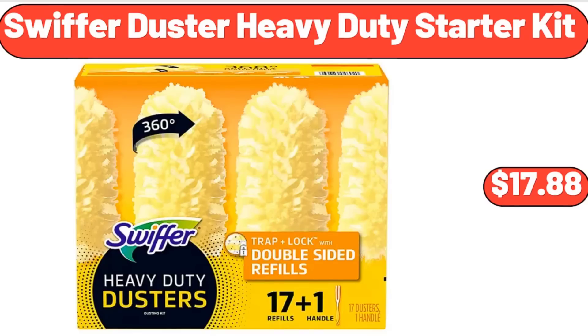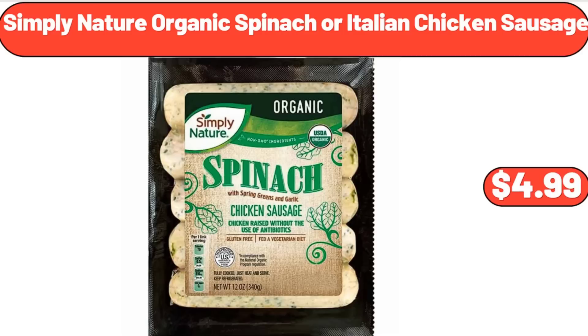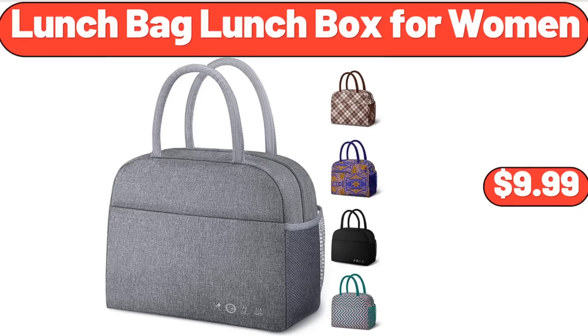Swiffer Duster Heavy Duty Starter Kit, $17.88. Electric Food Chopper with 2 Glass Bowls, $24.99. Simply Nature Organic Spinach or Italian Chicken Sausage, $4.99. Sweet Rose 3-Piece Kitchen Set, $6.98. Lunch Bag Lunch Box for Women, $9.99.